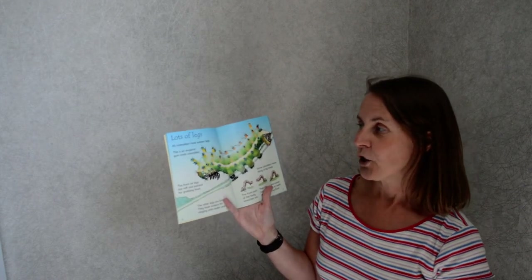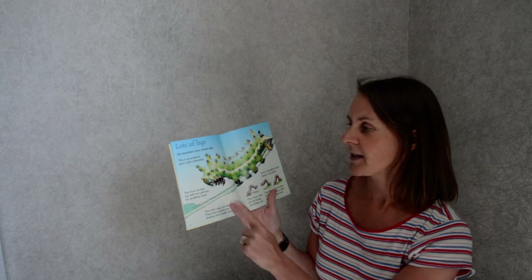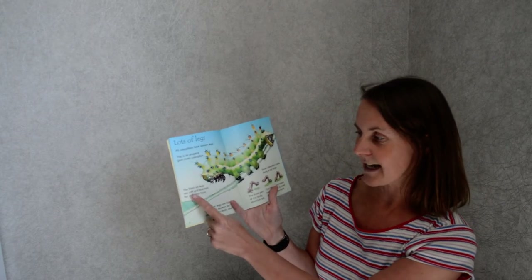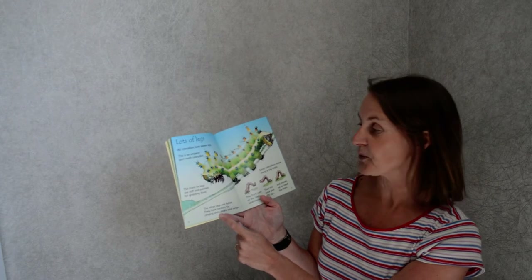Lots of legs. All caterpillars have 16 legs — I didn't know that fact! So when you see a caterpillar in your garden, see if it's true. This is an emperor gum moth caterpillar. The front six legs are stiff and pointed for grabbing food. The other legs are fatter — they have suckers for clinging onto stalks and twigs.